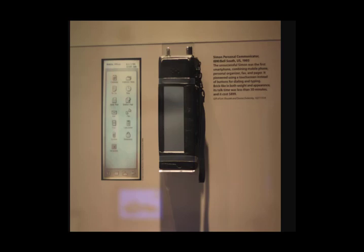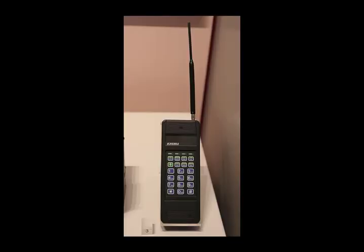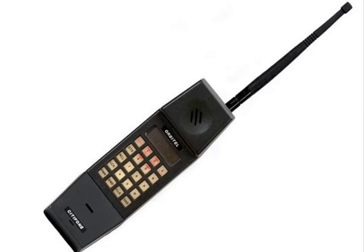5. IBM Simon Personal Communicator: £800 to £2,000. 6. Nokia Sapphire 8800: £500 to £2,000. 7. Technophone PC-105T: £600 to £1,500. 8. Orbital City Phone: £600 to £1,000.